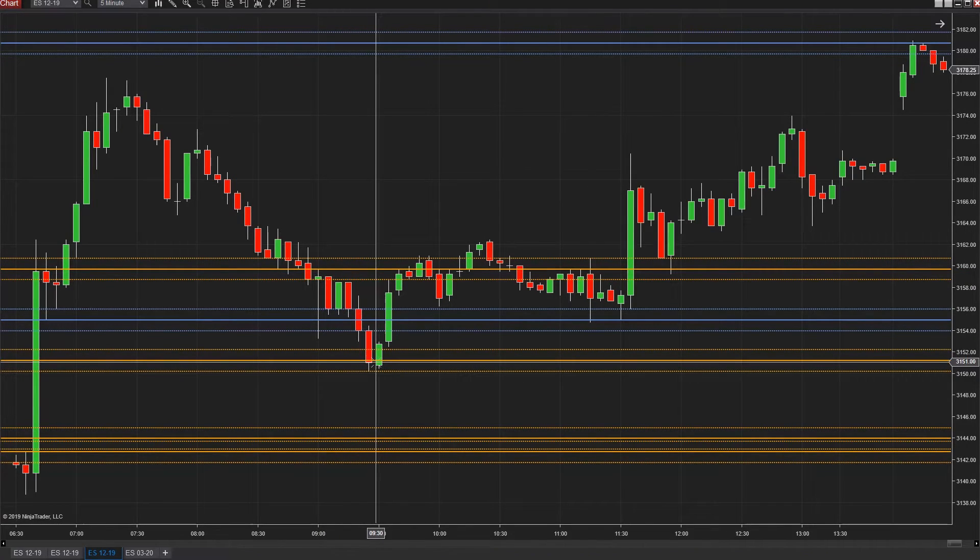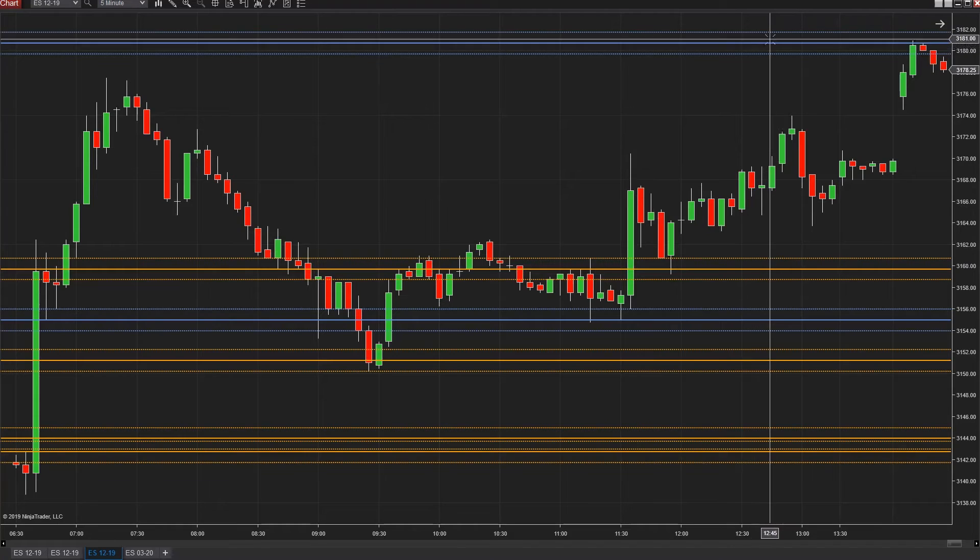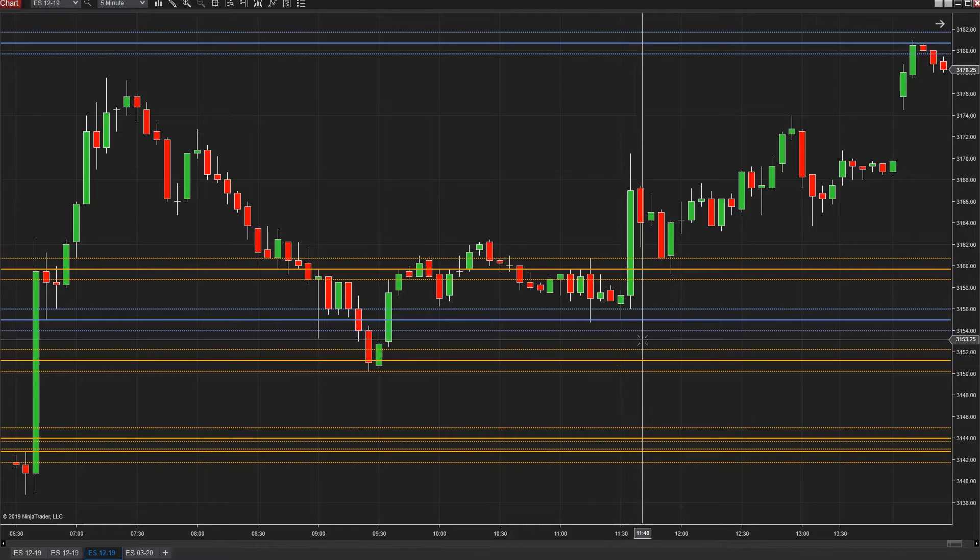If you're adding those up, that's 48 points. Then we're long from here at 3151 and the target is up here at 3180.75. We gave you this price in the pre-market — actually, we gave it to you last night when we did the review video. We said if we get above here we're going to 3180.75. You can go back and watch that — the review video for Wednesday, December 11th — right here on the channel.